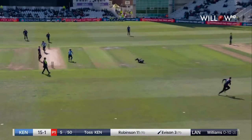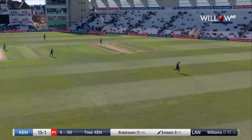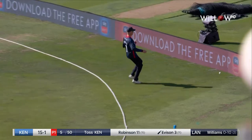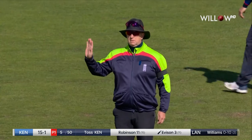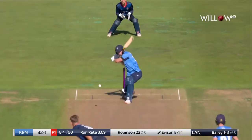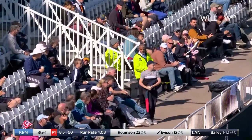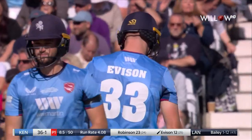Williams again. That's found the gap between mid-on and mid-wicket, who's in, and that's away for four. It was a slow ball from Tom Bailey, but it was a slow ball that offered some width, and Everson has hammered it away.